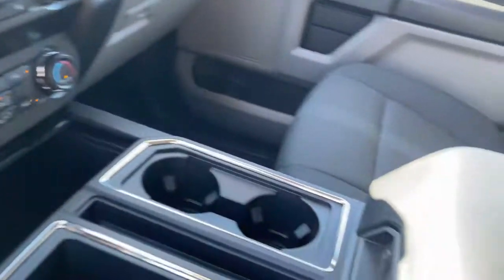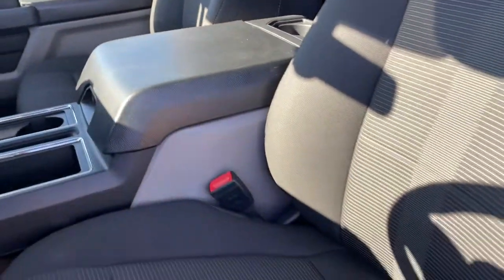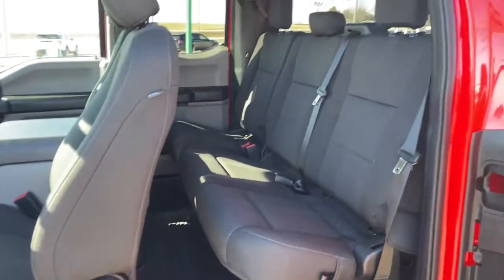Some of the great options this vehicle comes with: fog lamps, electronic stability control, cruise control, four-wheel disc brakes, and power steering.